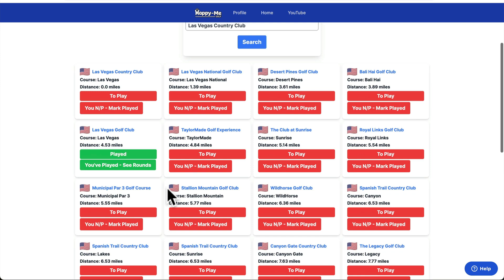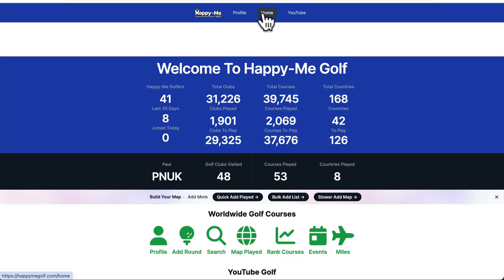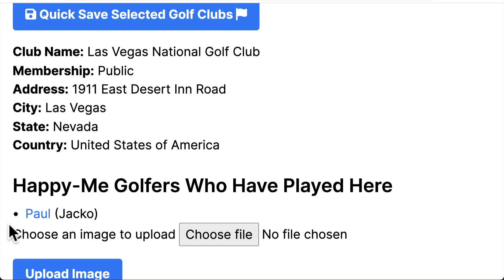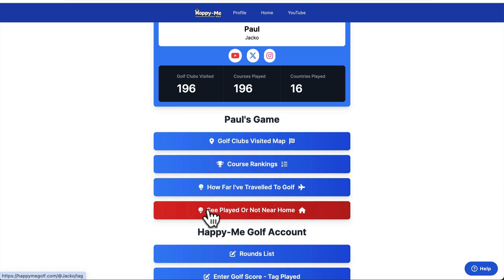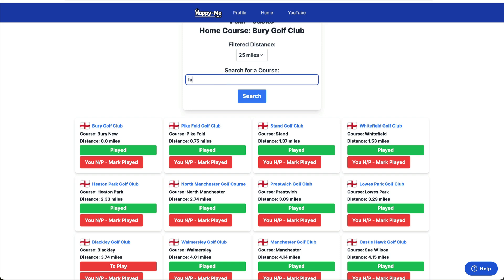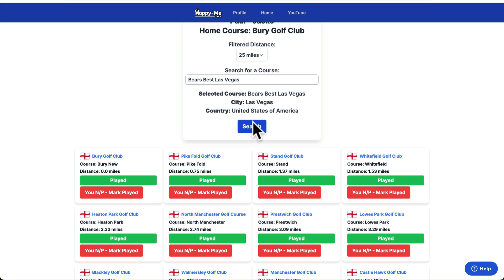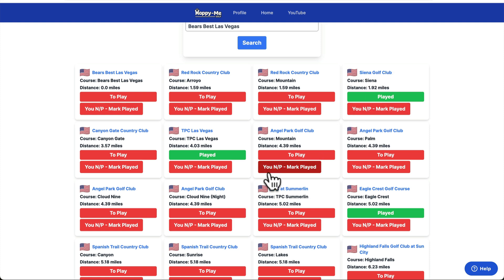We played Las Vegas Golf Club. Corrine and Neil did their vow renewal and we played while we were there. So say you're going to Vegas — if I go here, Las Vegas Country Club, nobody's played. Las Vegas National — Jacko's played there. Now you might just say to Jacko, how did you get on? Is it a good course? What courses do you recommend in Vegas? So Jacko in Vegas has played TPC Las Vegas, Eagle Crest, and Siena Golf Club.